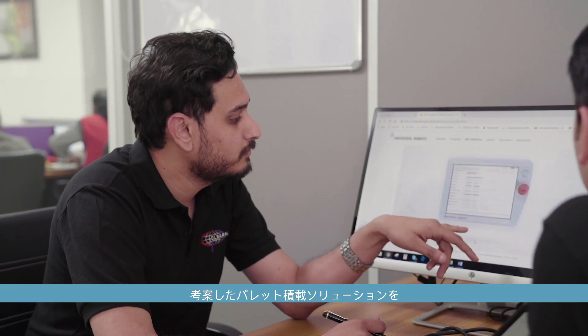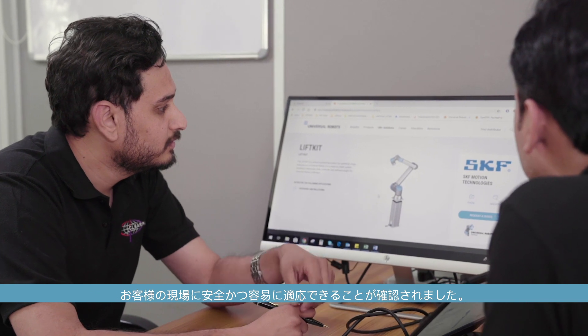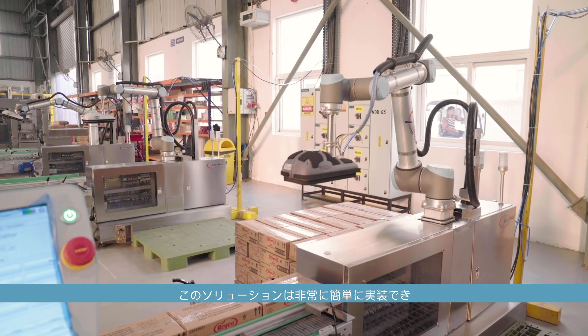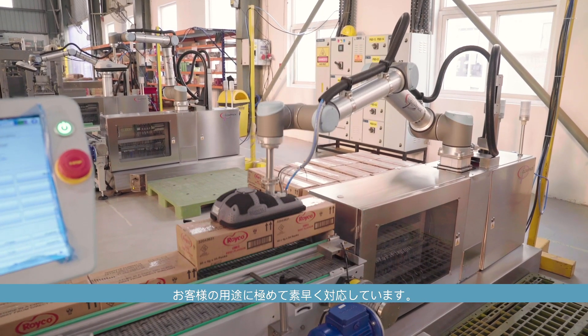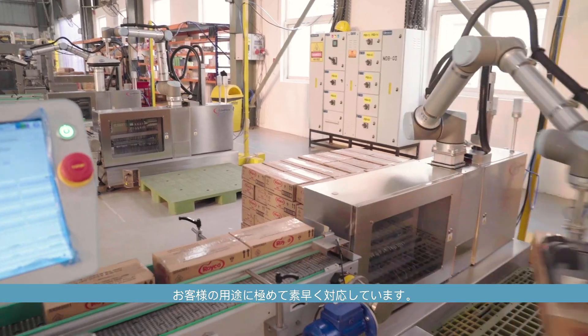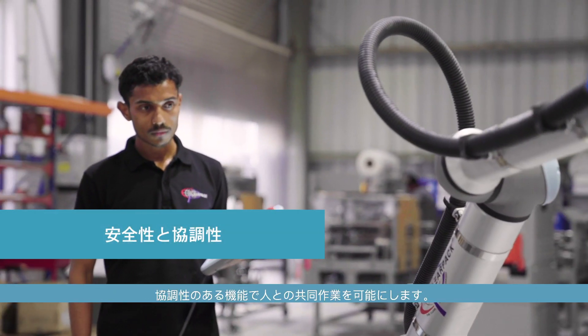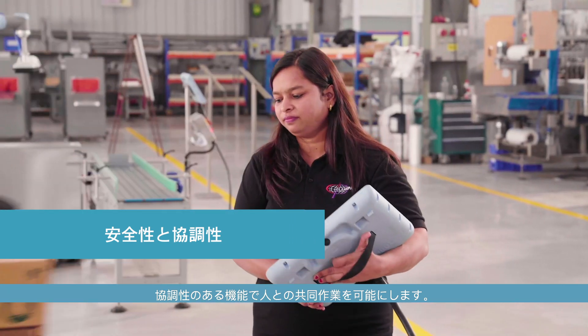While designing the palletizing solution, the team also made sure the application was safe and easily implemented by customers. The solution had to be very easy to program and implement so that the customer can adopt to it quite easily. UR also has a very user-friendly human-machine interface. Being collaborative in nature, it is also able to work in coordination with people around.